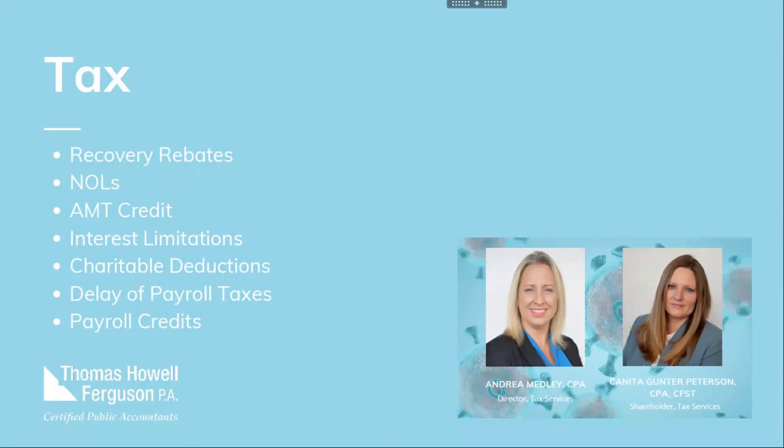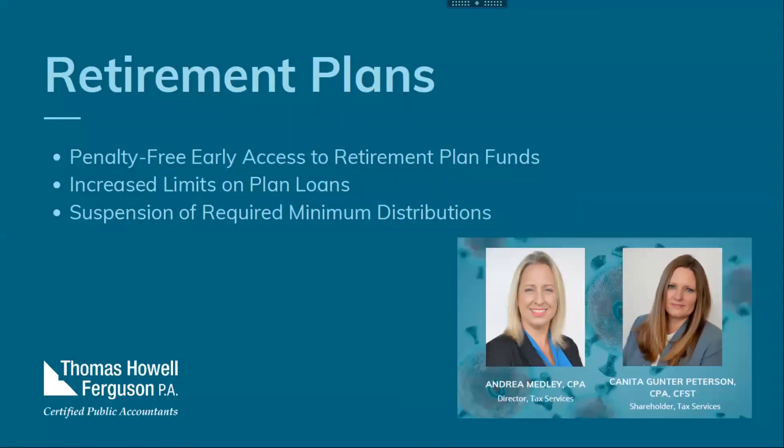That's a lot of information on taxes from individuals to businesses. Make sure you're talking with tax advisors on what these items mean for you, your taxes, and what the impact will be for your company or individually. Now Kenita will discuss the retirement changes due to the CARES Act.